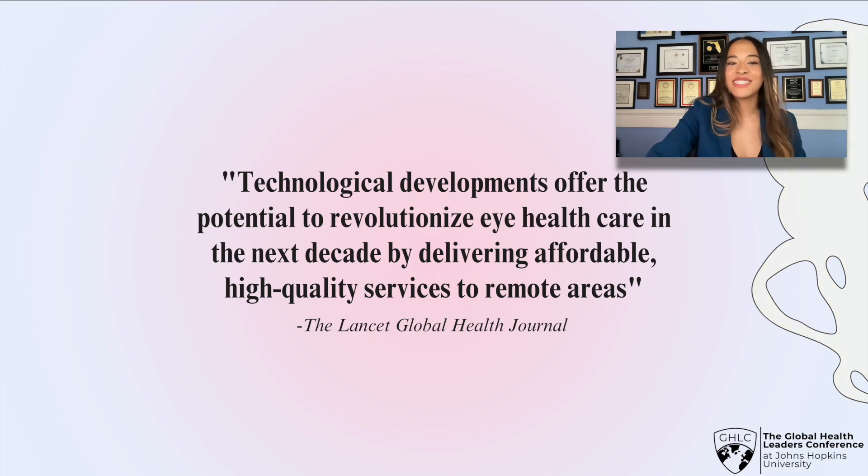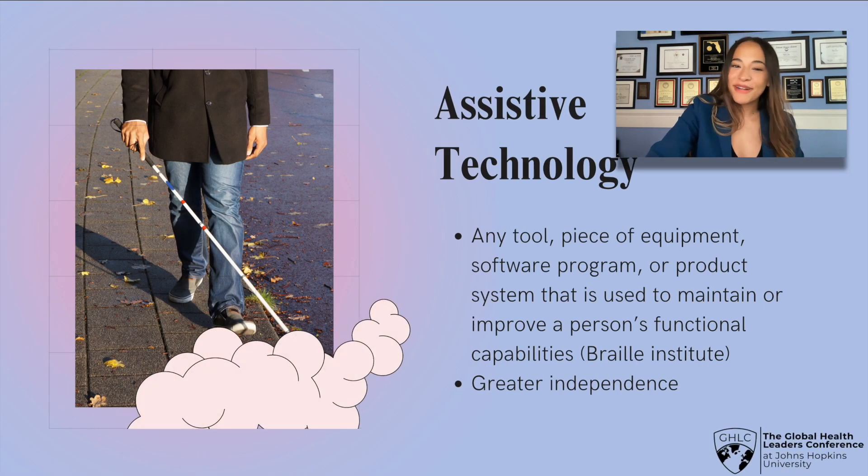What technologies is the Lancet Journal referencing? In this presentation, I will be covering assistive technologies and some of the work I've done to improve assistive technology for the visually impaired community. By definition, assistive technology is any tool, piece of equipment, software program, or product system used to maintain or improve a person's functional capabilities. For the visually impaired, this includes things like the white cane shown here, or guide dogs, that help them navigate and give those with visual impairment a greater sense of independence.